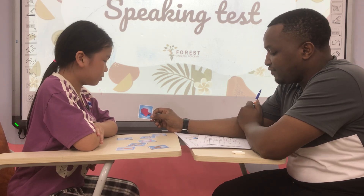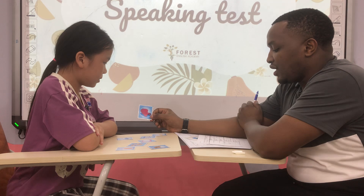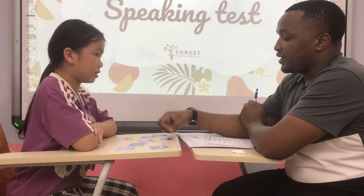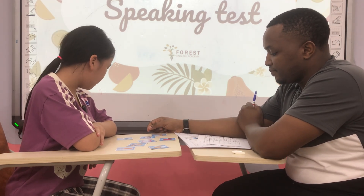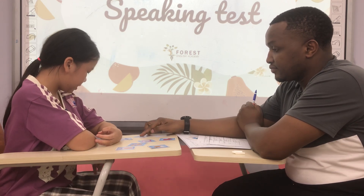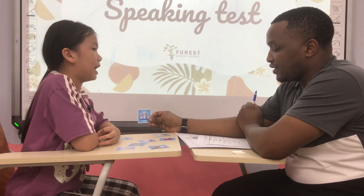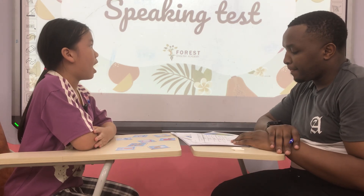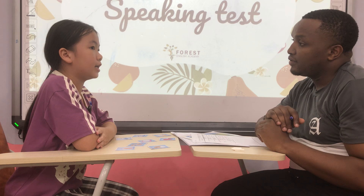Yes. What color is your hat? It's red. What are you wearing today? I'm wearing a purple t-shirt. Now tell me, where do you live? I live — oh, that's great. And what's your favorite sport? I play tennis.